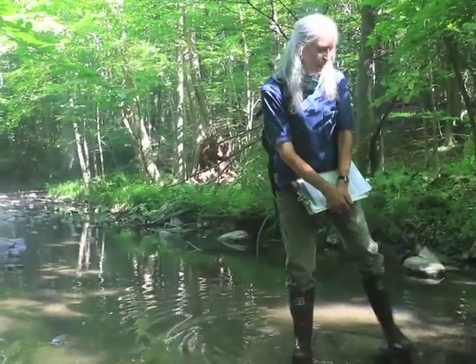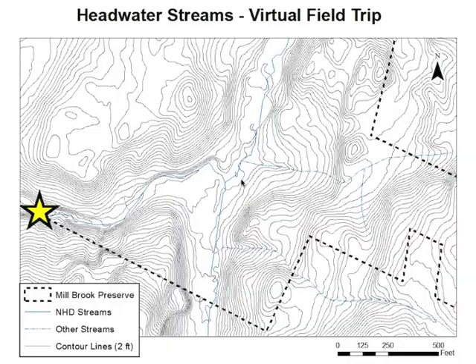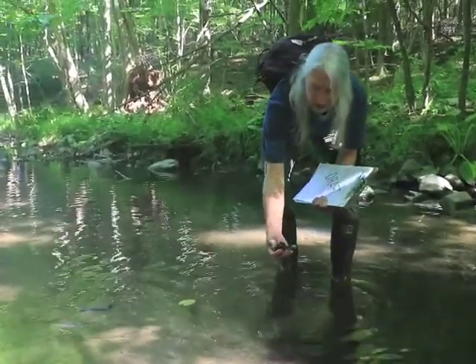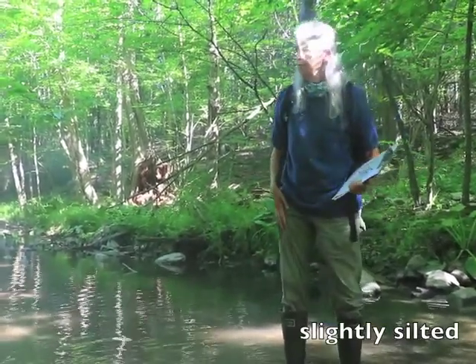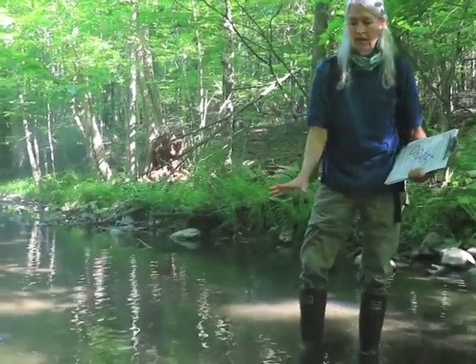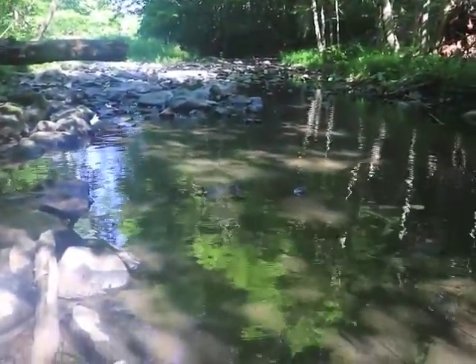Here we're in Millbrook just a few hundred feet downstream of the area we were at earlier. This is a reach of the stream that has a gravelly substrate — a substrate of rocks and gravel. It is slightly silted here, but not heavily so. A stream with this kind of substrate might be a fairly decent spawning habitat for several species of fish.